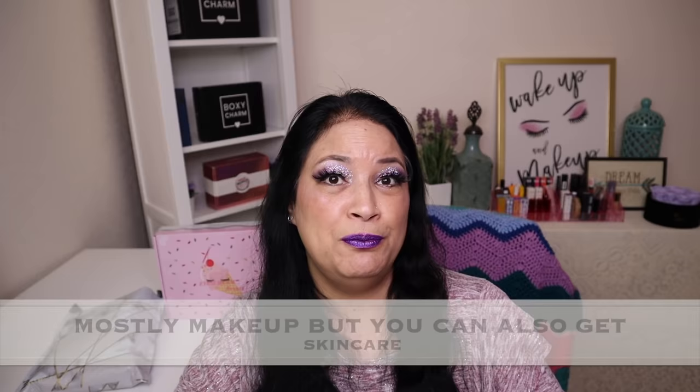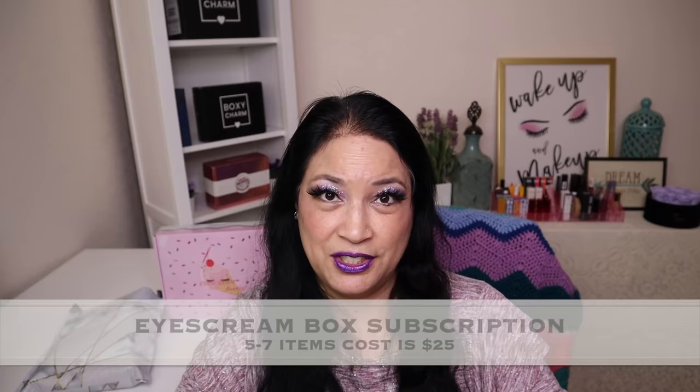Before I unbox and show you everything I received, I want to tell you a little bit about the subscription since it's brand new to my channel. The first subscription is a monthly bag subscription — you get three to five products and the cost is $12.50. That's a very good value; you mostly get makeup but sometimes skin care as well. The second subscription is a box subscription at $25 a month, and you get five to seven items, mostly makeup and sometimes skin care.